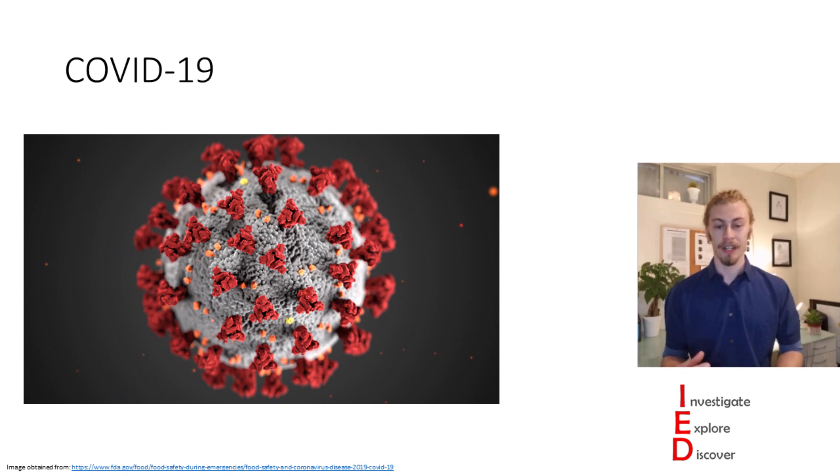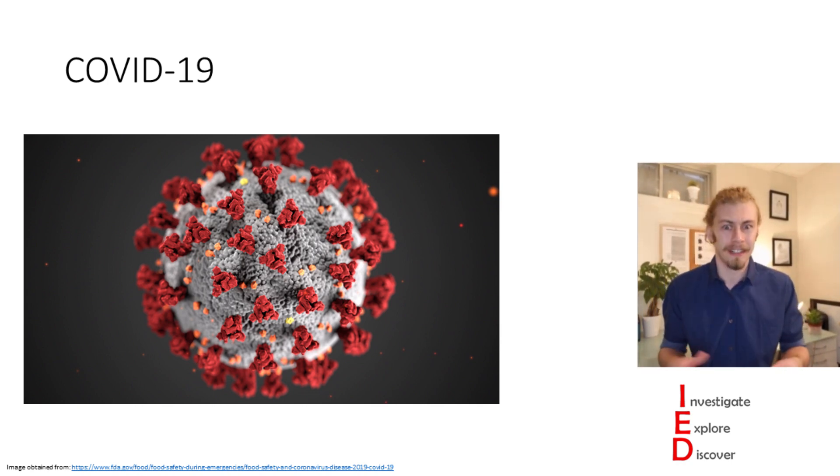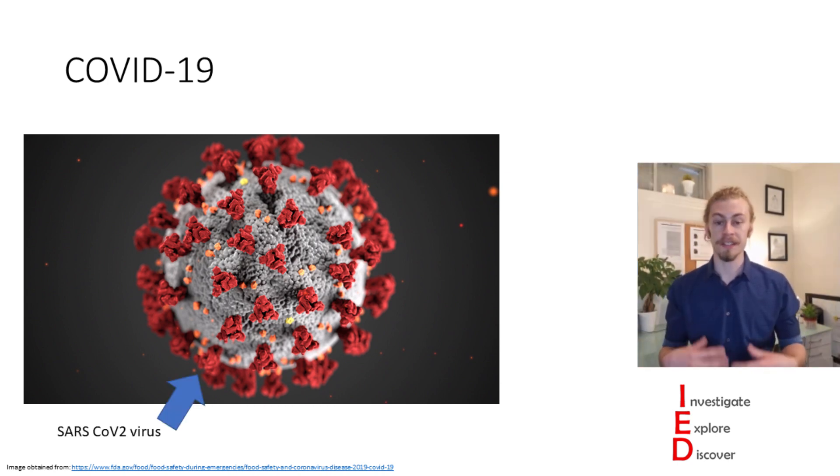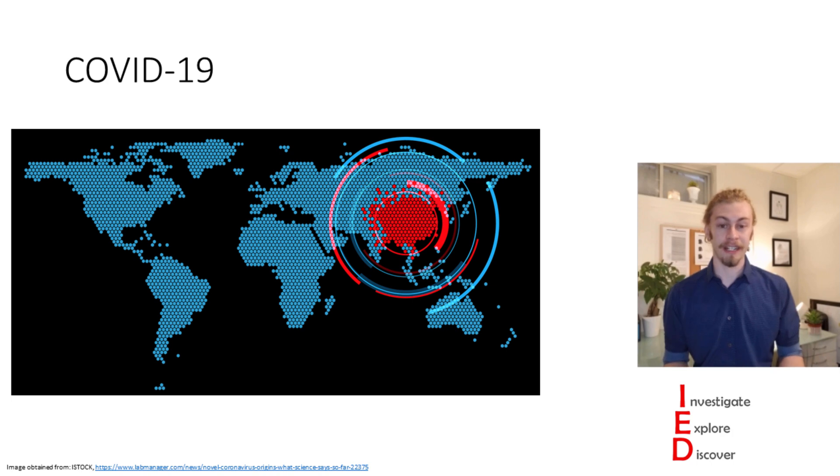Today we're talking about COVID-19, caused by the SARS-CoV-2 virus, which you've probably heard about. SARS-CoV-2 is a coronavirus and is spread primarily through aerosolized droplets. We generate aerosolized droplets in many different ways, such as talking, coughing, sneezing, and even singing. COVID was first identified in China in December of 2019 and quickly spread throughout the world, prompting the World Health Organization to declare it a pandemic in March of 2020.